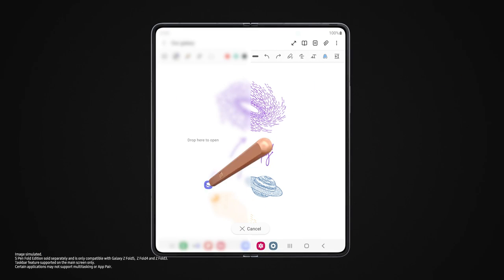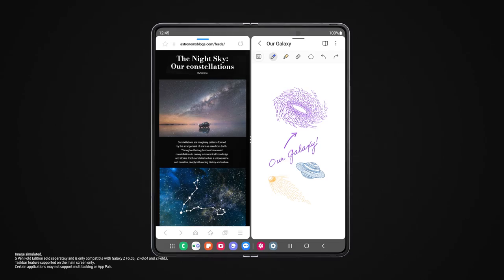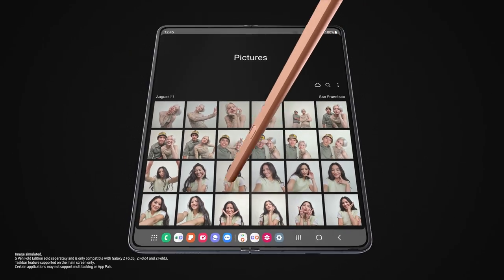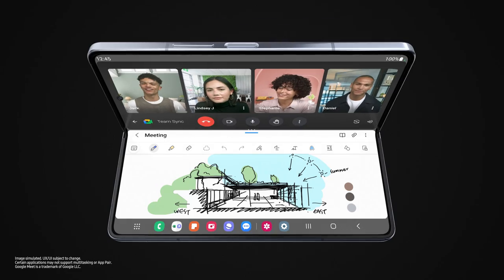Why work on one task at a time if you can multitask? With your last recently used apps right here, and app pairs right there, you can easily work, study, and play.